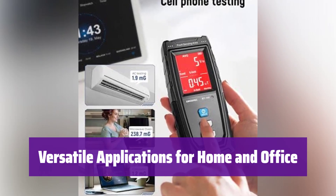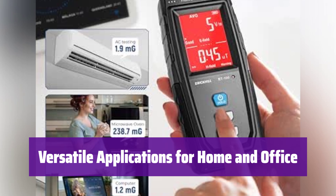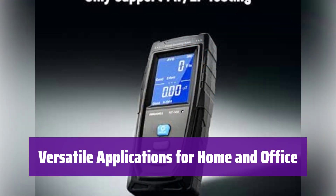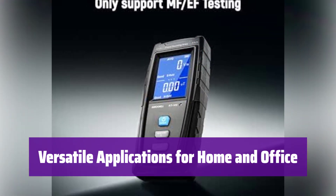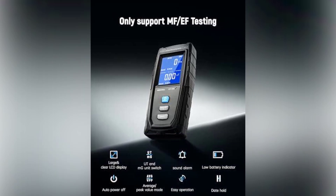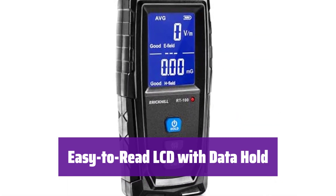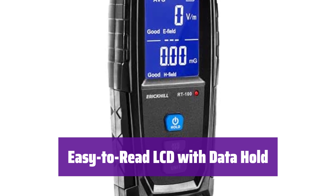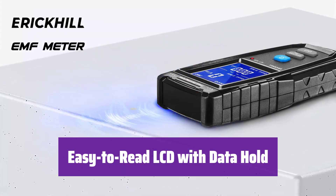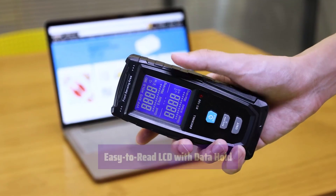It detects low-frequency EMF radiation from household appliances and power lines, helping identify EMF sources to optimize your environment. It's useful for home inspections, workplace safety, and even paranormal investigations. The LCD screen is easy to read even in low light, the data hold function lets you freeze readings for easy recording, and it automatically powers off after 5 minutes to save battery life.